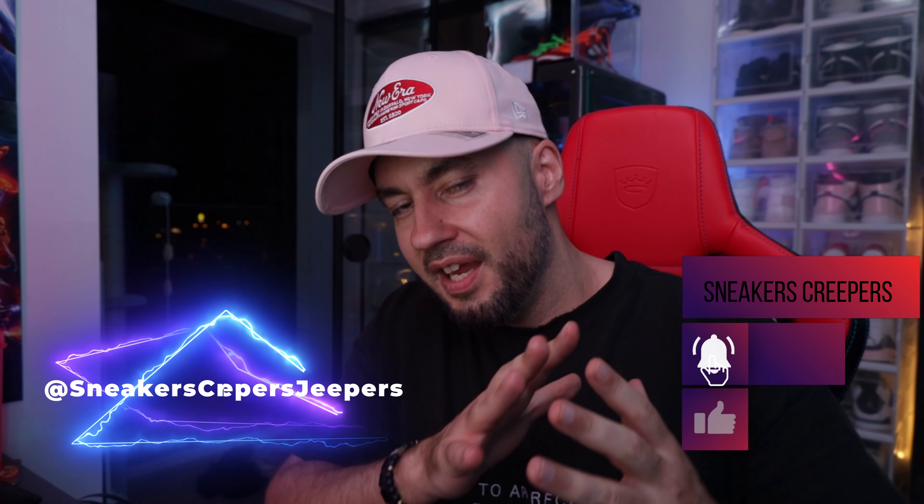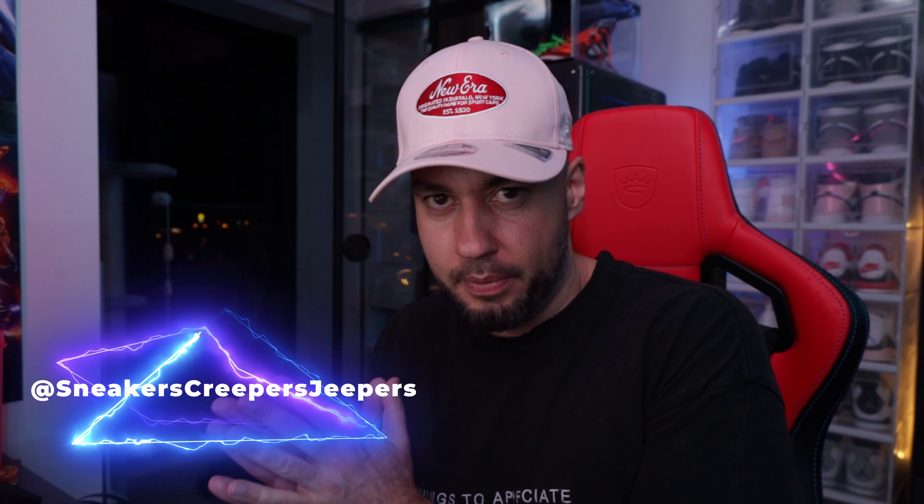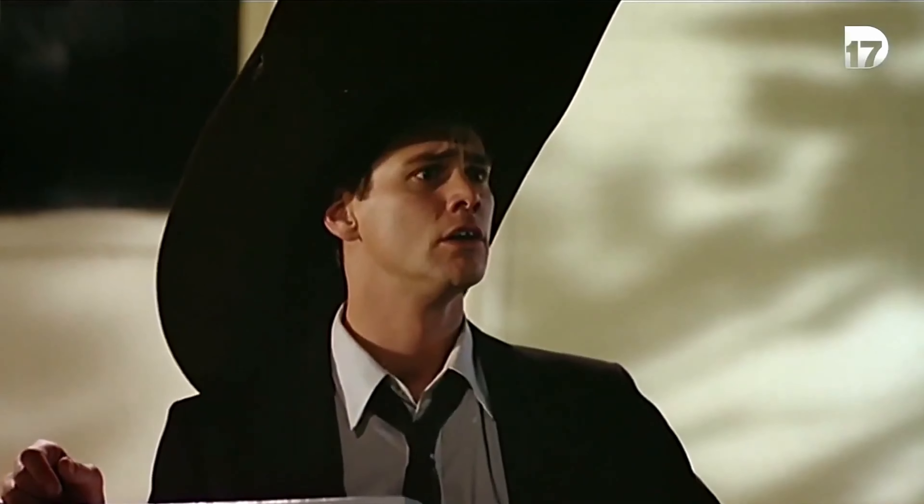I really appreciate your support. Don't forget to subscribe. Good karma is coming your way if you hit that thumbs up. Turn on all notifications. Thanks for watching the entire video and I will see you next week.